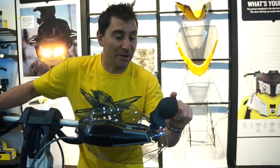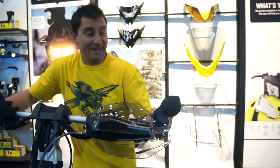Hey guys, Nerona here, and today I'm gonna show you some of the cool accessories from the Ski-Doo 2015 lineup. Brand new — first of all, I got the side rear mirror here, so I can check out